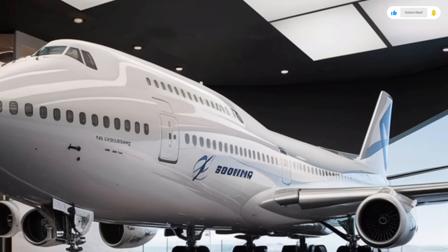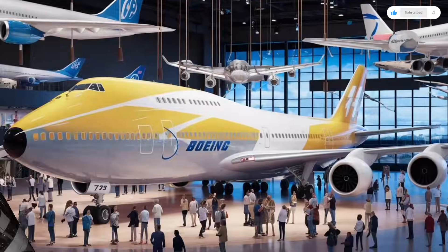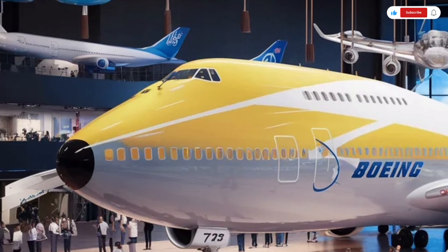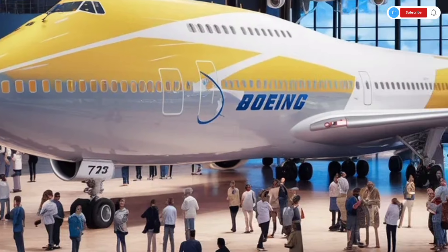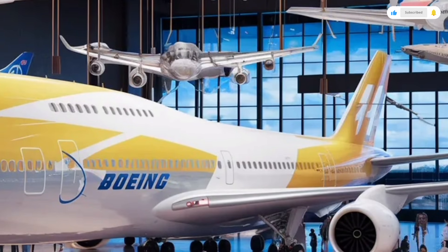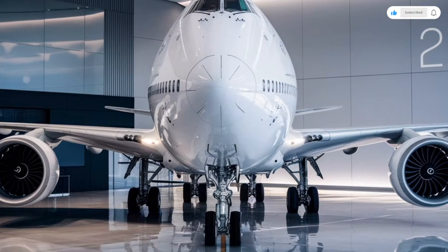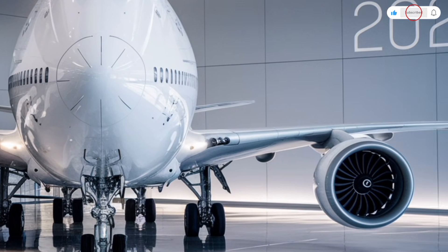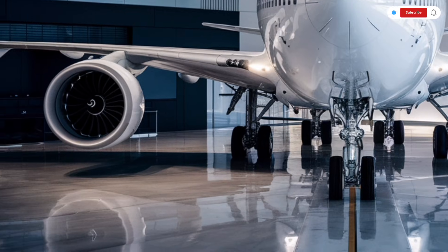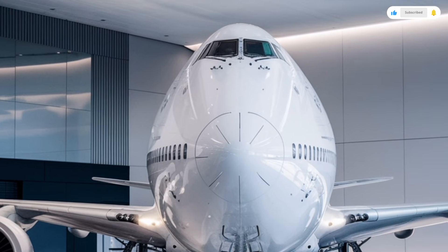Ambient LED lighting wraps around the cabin, creating a soft, relaxing environment that can shift colors depending on the time of day or the airline's preference. The aisles are wider, the overhead bins are expanded to fit more luggage, and the materials used throughout feel more premium and durable. The first-class section is seriously luxurious — each passenger gets a private suite with fully enclosed walls, seats that convert into full beds with soft bedding, adjustable lighting, and high-quality upholstery. You also get a massive entertainment screen, wireless charging pads, multiple storage compartments, and touch-based controls for seat position, lighting, temperature, and entertainment. Noise insulation has been improved significantly, so passengers can enjoy a quiet, peaceful environment even when cruising at 35,000 feet.